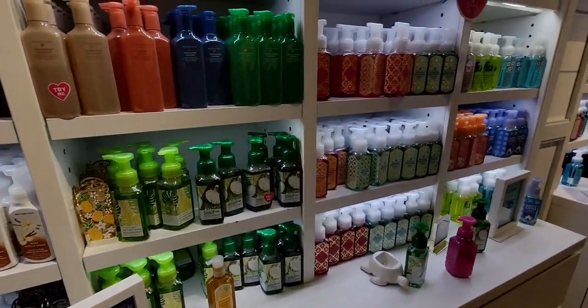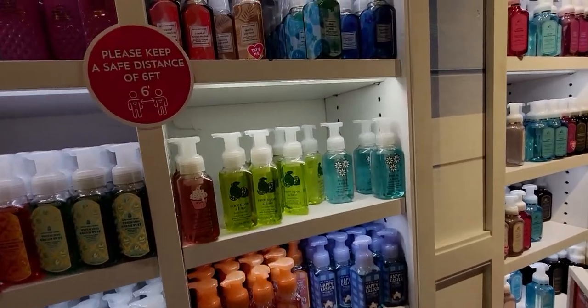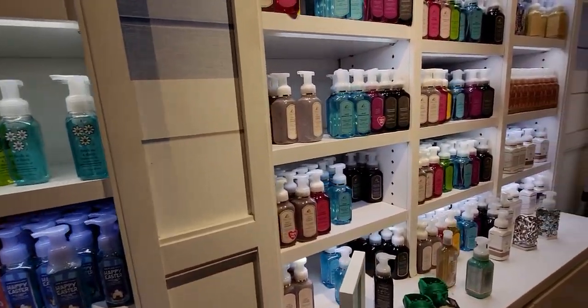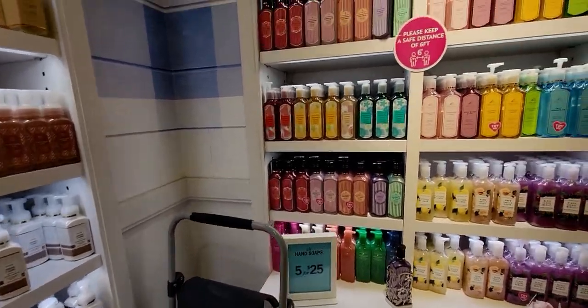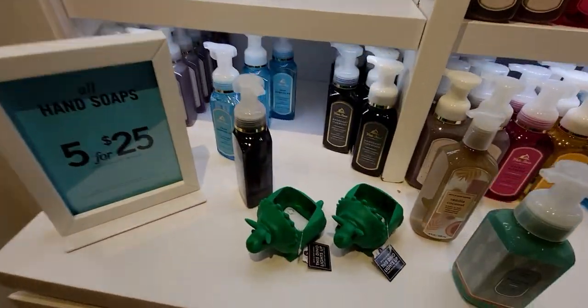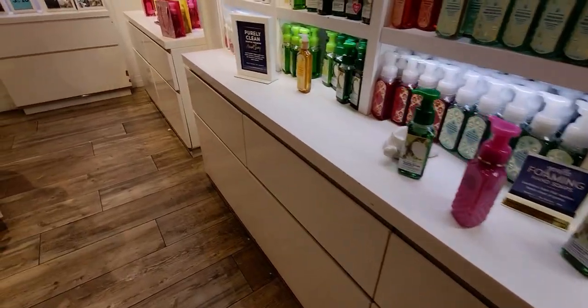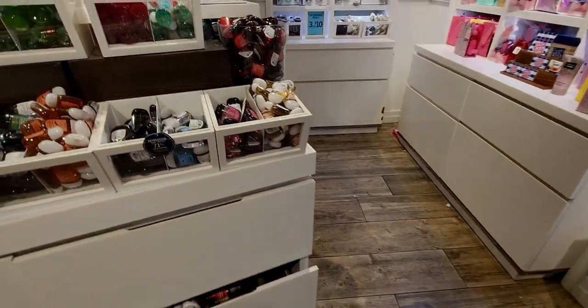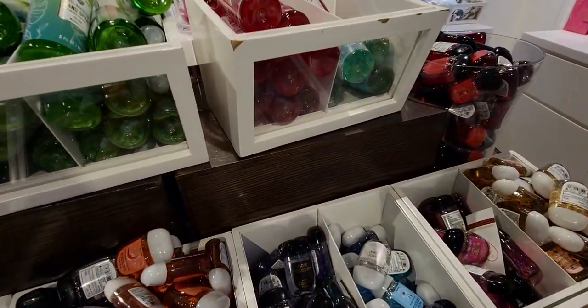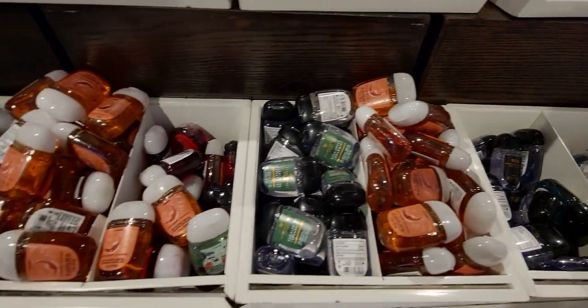Over here we have more soaps and the soap holders — the pineapple one. It's funny how sometimes when I go back and watch a video I notice things I missed while filming. There are also cute little dinosaur soap holders that light up — super darling. Not much new in the pocket backs section that I haven't already shown.